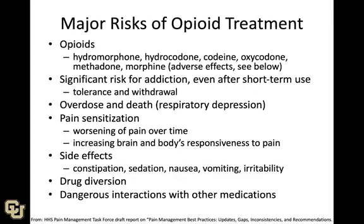There are also opioids for pain, but they carry major risks. Common opioid medications include hydromorphone, hydrocodone, codeine, oxycodone, methadone, morphine, and all the way up to the very powerful fentanyl. They carry significant risk for addiction — even after short-term use. Tolerance, withdrawal, and overdose are all problems, and the most serious risk is death, often from respiratory depression.